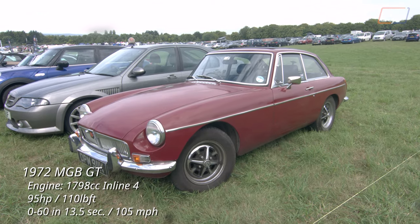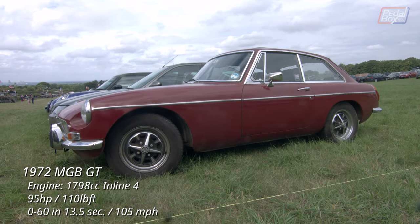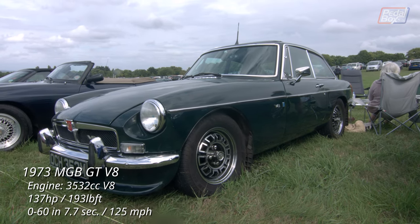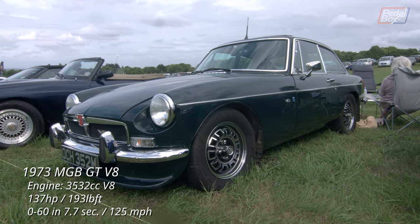Not too far from the other MGB Roadster there was a whole host of both Rovers and MGs, starting with this early MGB GT. Further down, its sister car — the MGB GT V8 — with the legendary Rover V8 jammed under the bonnet in its original 3.5 litre displacement.